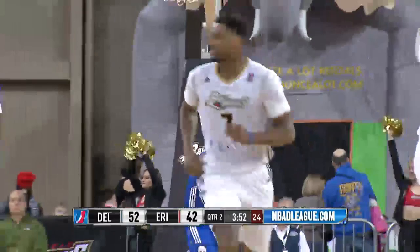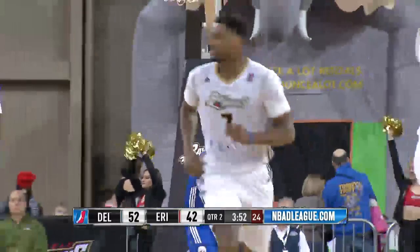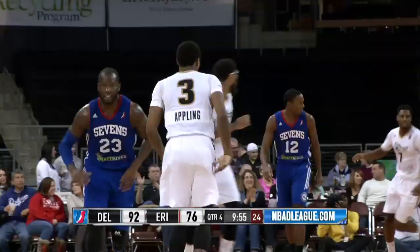Eight points for Melvin Edgem, 13 points on the night. There's a turnover as Appling comes out of the pack again with it. He's gonna pull up from 20 feet and he hits it. So Keith Appling knocks down the jumper.